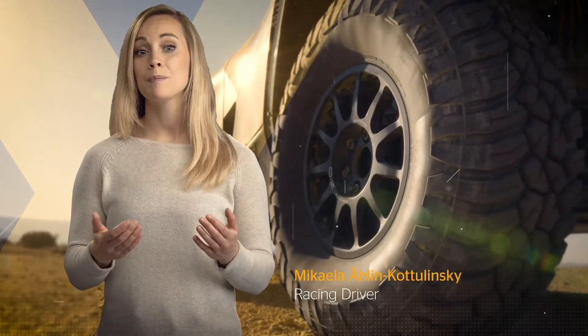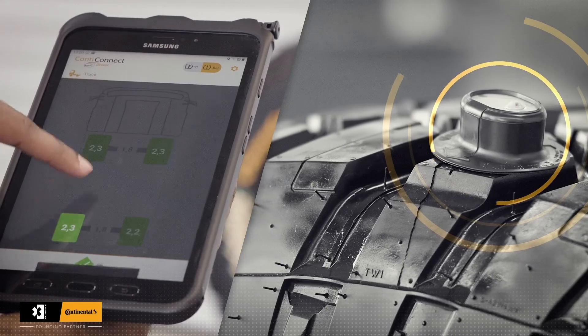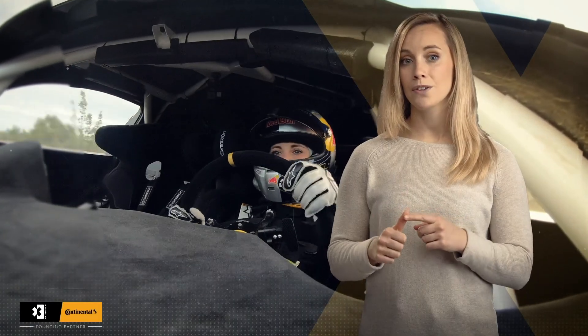In the Xtreme E car tyres there will be technology called ContiConnect, and this technology is providing real-time information to the drivers and to the team.